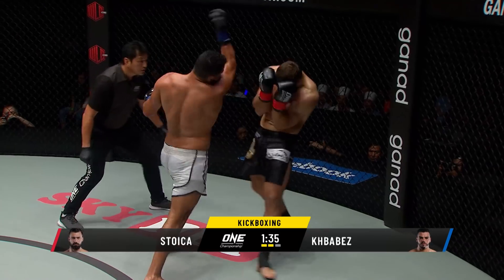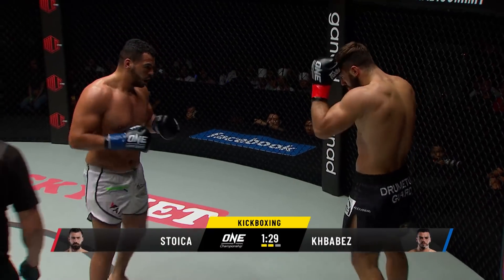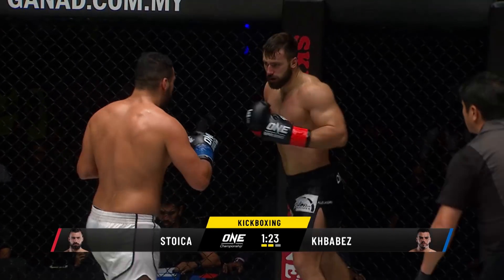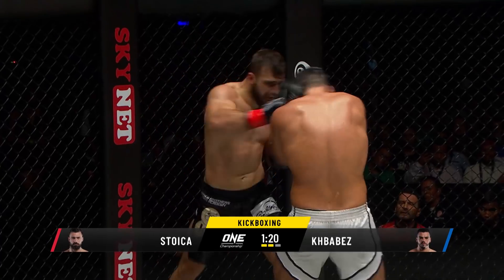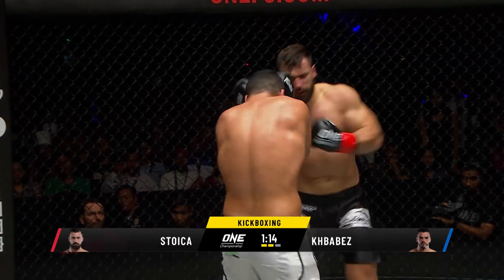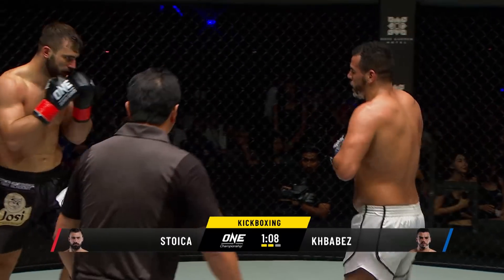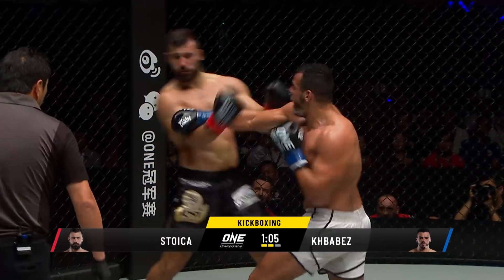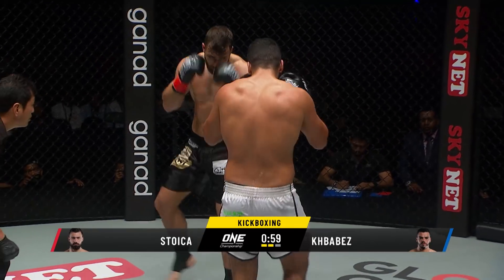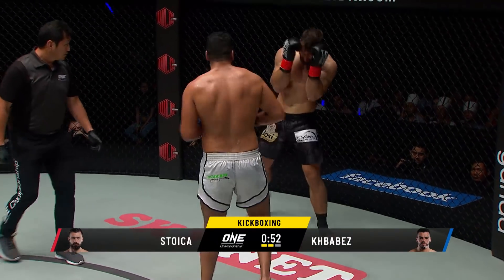Jab again, uppercut from the Moroccan, goes to the body. Stoica going to the body, going to the liver like he's digging for oil. Stoica fires back with a body-head combination of his own. But look at the overwhelming volume coming out of Kebaba. Stoica may throw four or five shots, but Kebaba puts together eight shots. This may be the best One Super Series kickboxing match we have seen yet. High kick there from Stoica — I like to see him change things up.